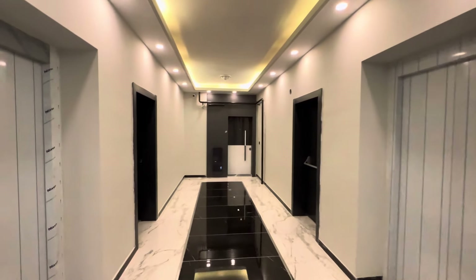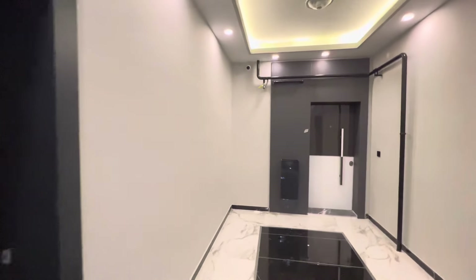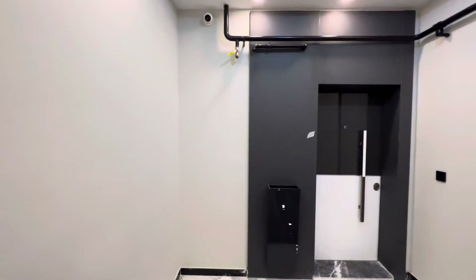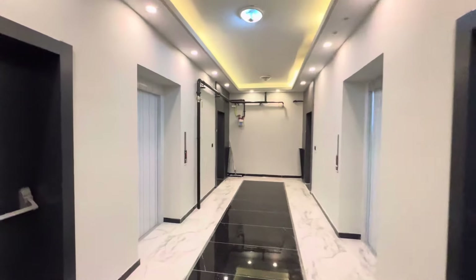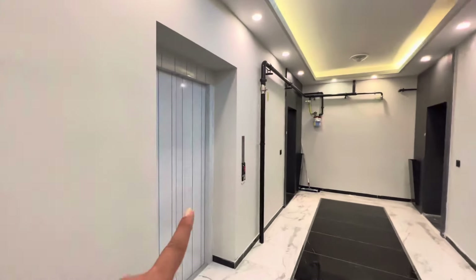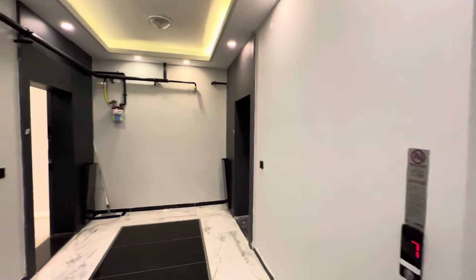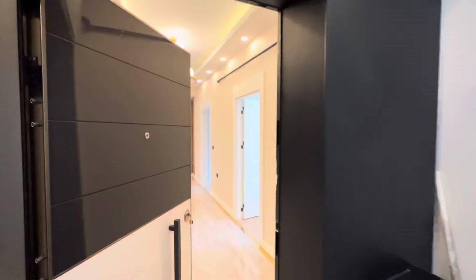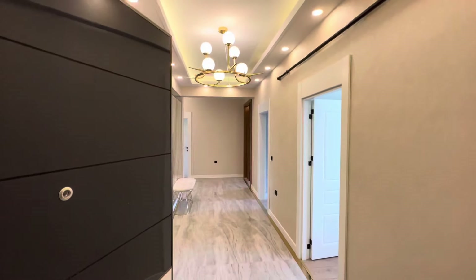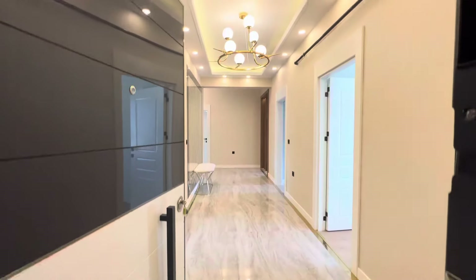Hello everyone, my name is Ahmed, working in a real estate office in Ankara City, Turkey. Today we are in Ankara City, in the Gulbashi area. We are in a compound containing two buildings with many apartments. The prices here start from 4 million 350 up to 4 million 950 thousand Turkish lira. This is a 4+1 apartment we're going to show you today.